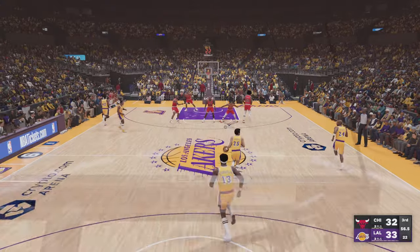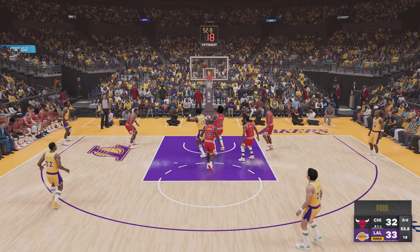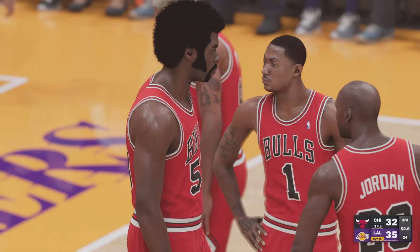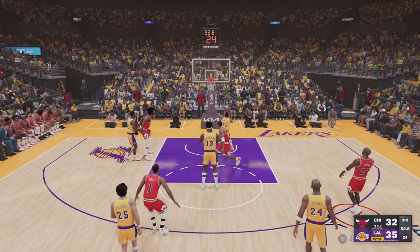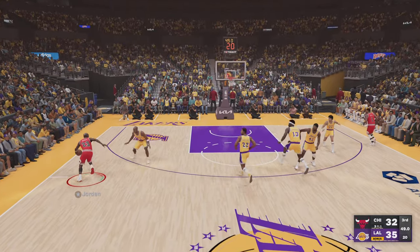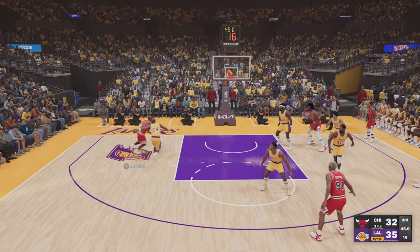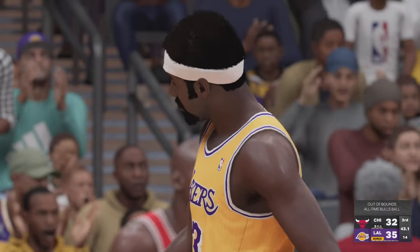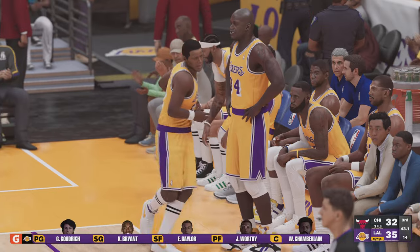Here's Goodrich — he's gotten some minutes but nothing on the board yet. Pass to Chamberlain, going inside — whistle blows, bucket is good, he'll have a chance at the line to make it a three-point play. No one's got the strength to move Wilt off his spot, and no one has the height to challenge the shot at its point of release. Chamberlain with the block, and that's out of bounds — Chicago will retain possession.